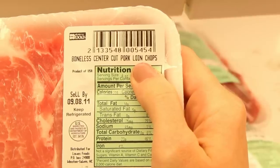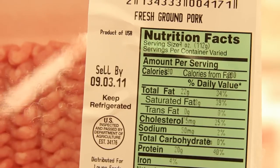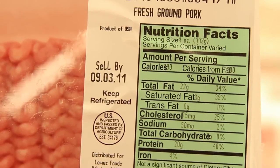And let's not forget about pork, the other white meat. Choose loin and round cuts of pork, too. Ground pork is 30% fat, which is pretty high.